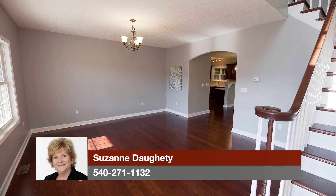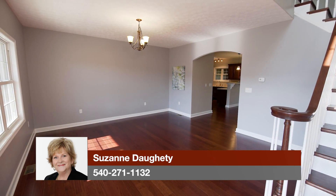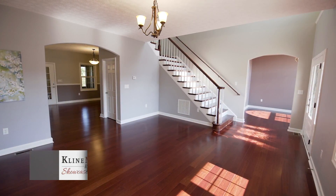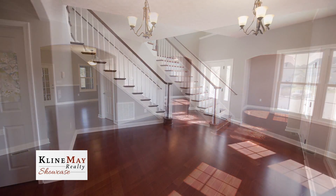Stepping into the home's spacious living room, you will appreciate the open flow of the floor plan with an archway that leads to the kitchen and dining area, a gracious staircase giving access to the upper level, and to the right an archway that leads to the family room.